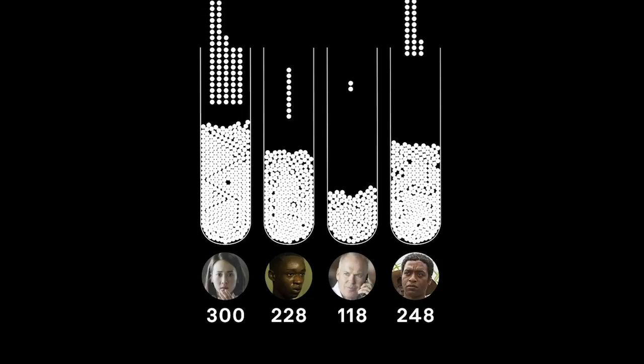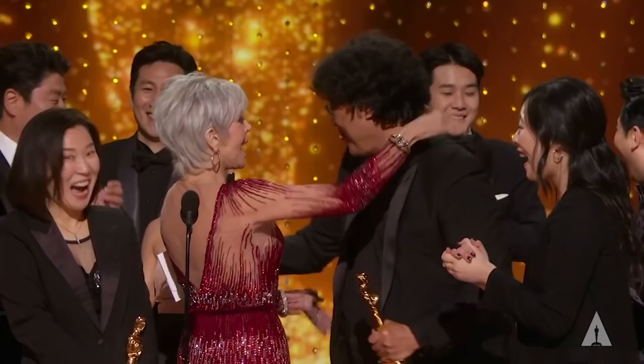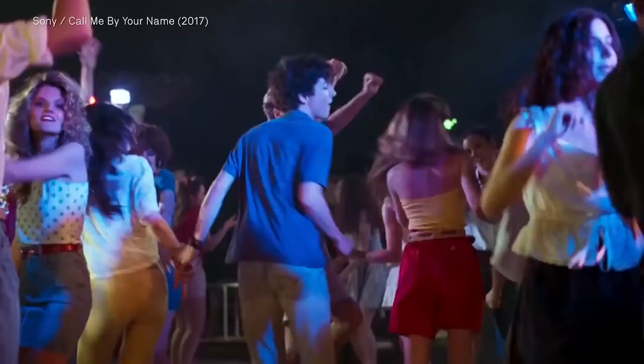After eight rounds of hypothetical tabulating, Parasite comes out on top with 552 votes. And the Oscar goes to... Parasite. And that's how a film becomes a Best Picture winner at the Academy Awards. That sort of explains why sometimes the most divisive or boldest film is superseded by a safer, more broadly accepted option.